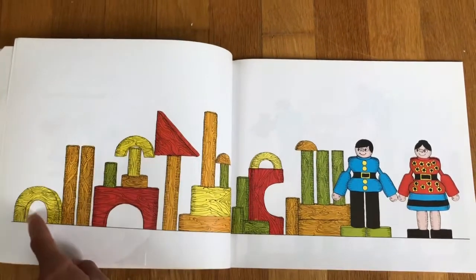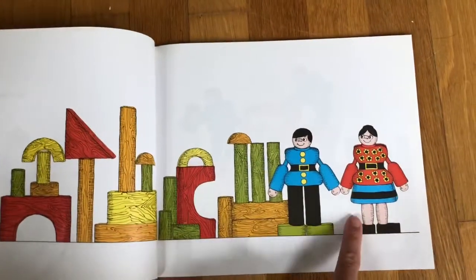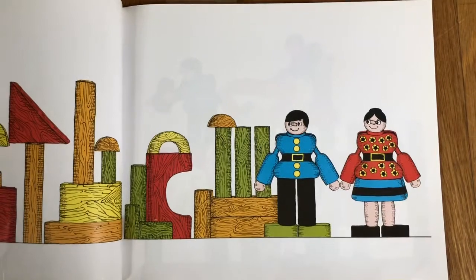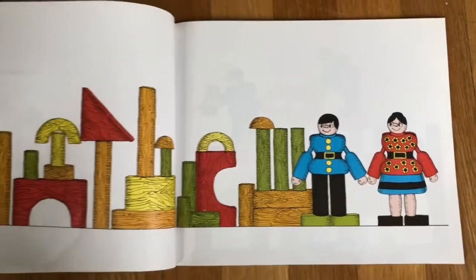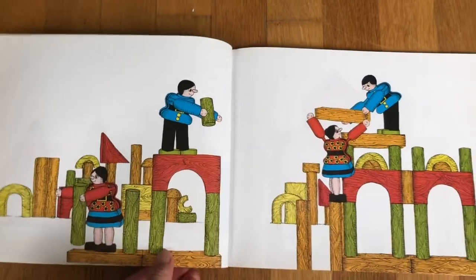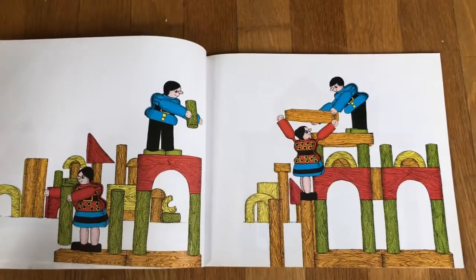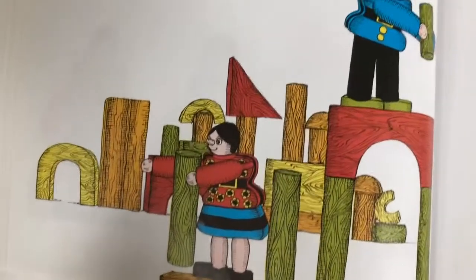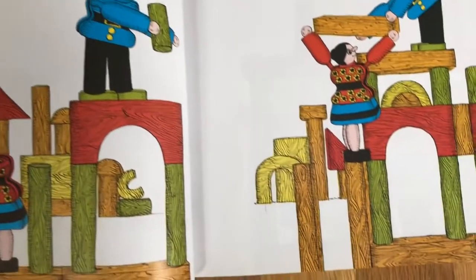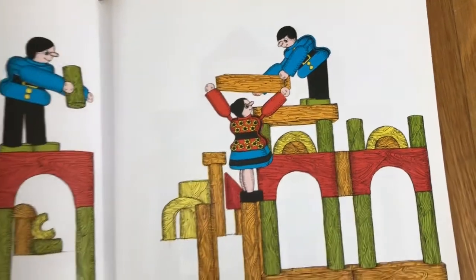Here we see blocks of different colors stacked on top of each other. And the two block people — how do they look like they're feeling? Happy! What's happening here? The block people are stacking up the blocks. They're each working on a different part and now they're working together. I wonder what they're making.